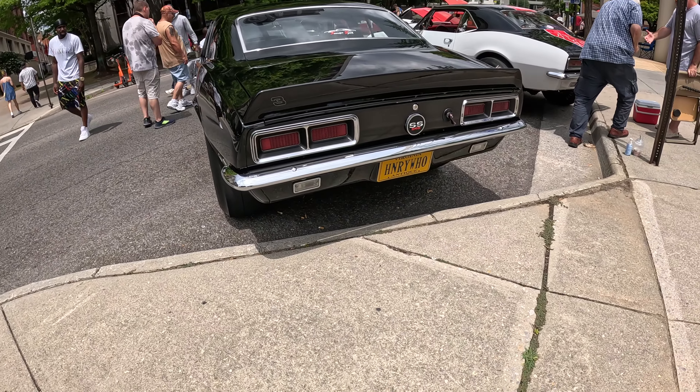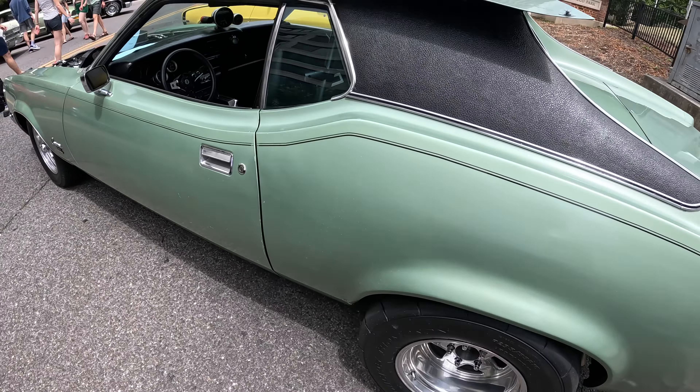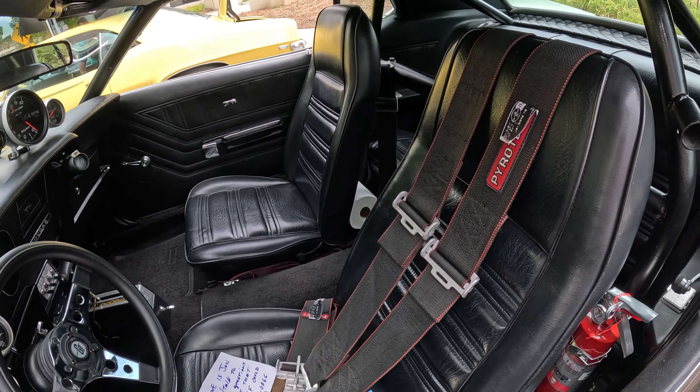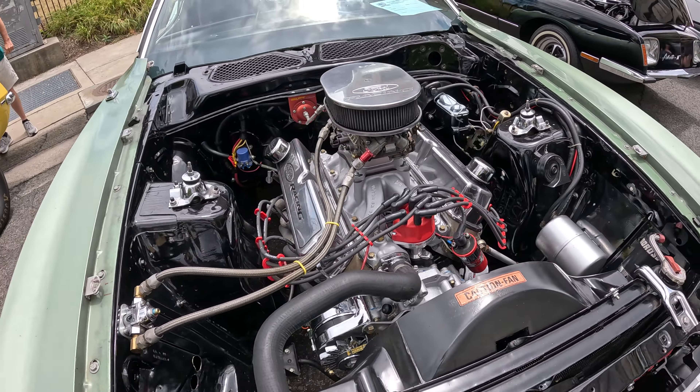The license plate says 'Henry.' Got an old Mercury Cougar with some big fat Mickey Thompson's out back. Going to look at the inside — tach, gauges, very nice. This one's got a 347 Stroker, very nice.